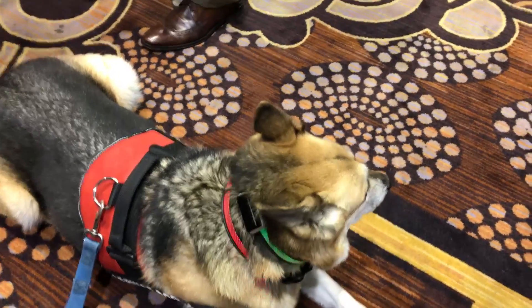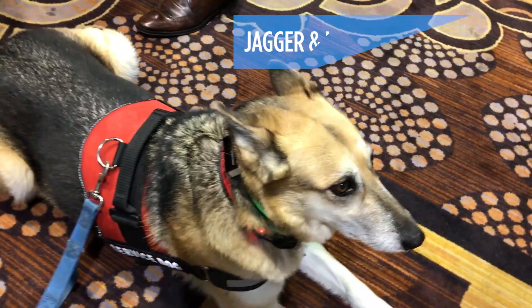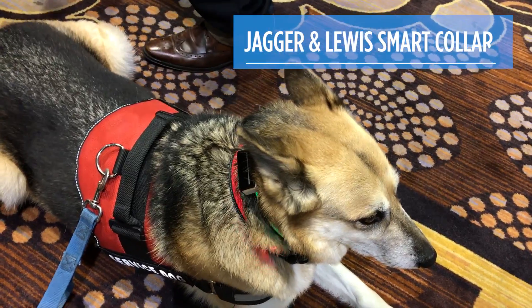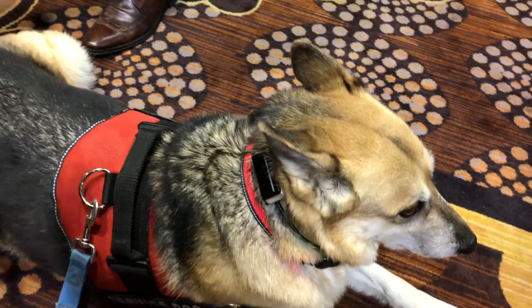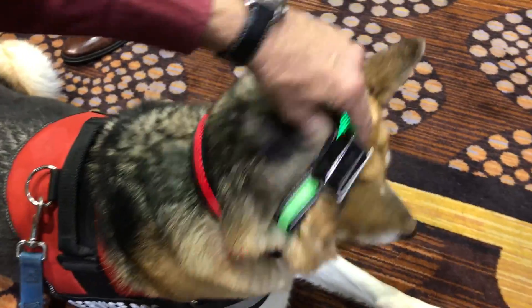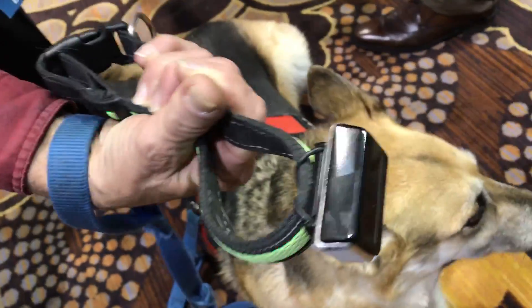There are plenty of smart dog collars that track your pet's activity, but not many that can actually tell you how your pet is feeling. That's where the Jagger and Lewis smart pet collar comes in. This is an attachment you can put on your existing dog's collar, and by use of accelerometers it can detect your dog's activity.